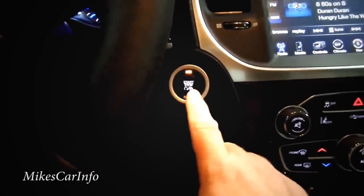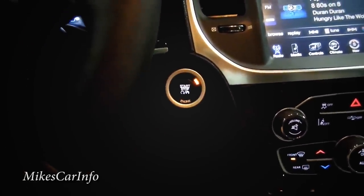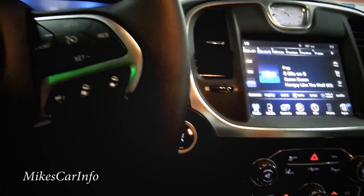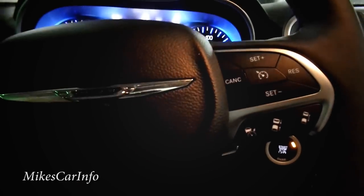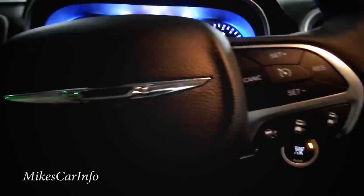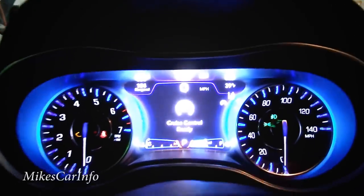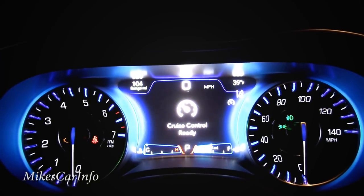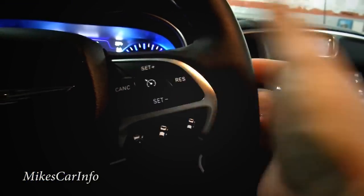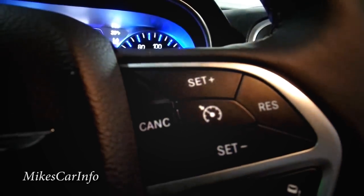If you push the button again it goes into run mode — like turning the key all the way without starting it. For cruise control, make sure it's on by pushing the button; it'll say 'cruise control ready.' Then you can push set, negative, or plus to adjust your speed — this one lets you do either the negative or plus, which is pretty cool.